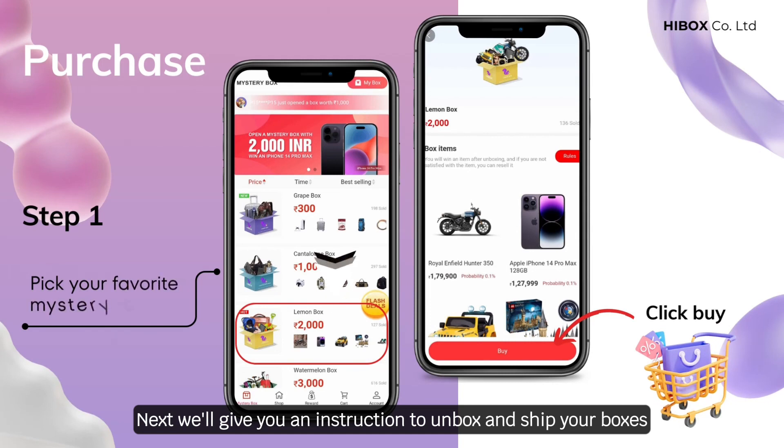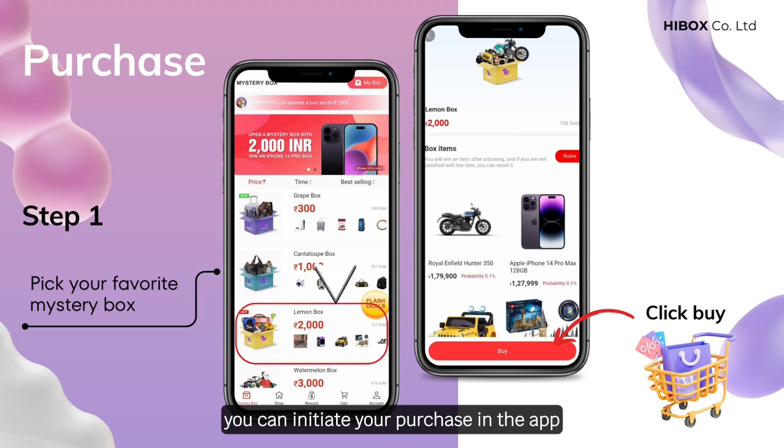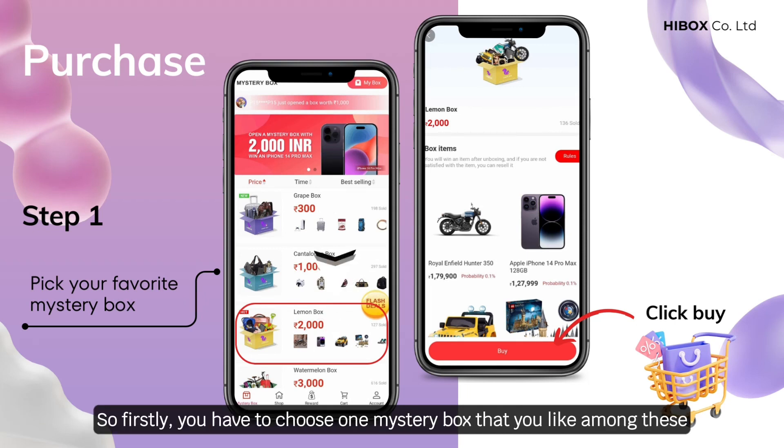Next, we'll give you an instruction to unbox and ship your boxes. Step 1: After you log into your account, you can initiate your purchase in the app. For new users, there will be just 4 mystery boxes, from 300 to 3,000 Indian rupees. So firstly you have to choose one mystery box that you like among these.